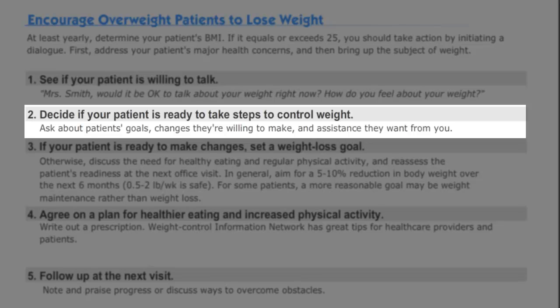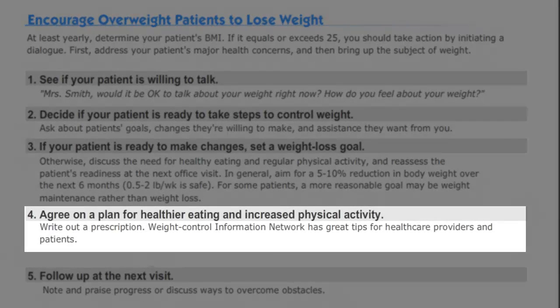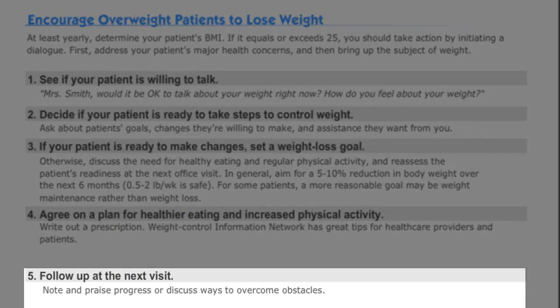Does the patient express a willingness to make changes, set goals, and seek your assistance? If so, have the patient set a weight loss goal. Aim for a 5-10% weight reduction over the next six months. Lastly, focus on healthy eating and increased physical activity. Follow up at the next visit to discuss progress and barriers to change.